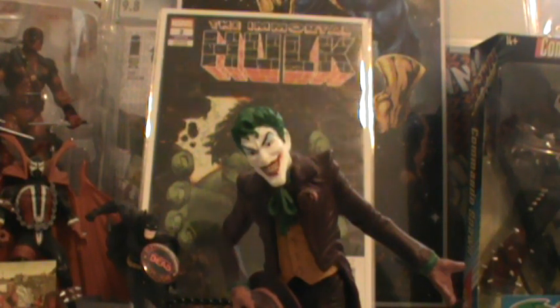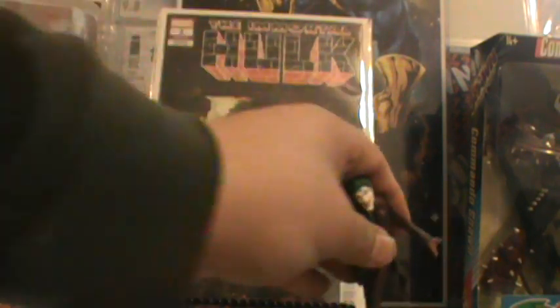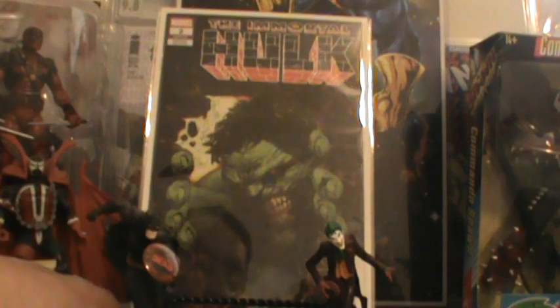What is up, all you comic book fans? This is Comic Book Villain coming to you with another comic book haul. This is my 158th comic book haul for new comic book Wednesday of February 13, 2019.